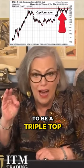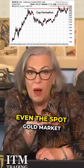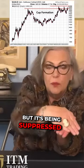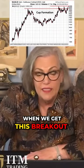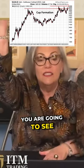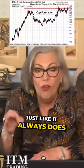What we're experiencing right now is most likely to be a triple top. So in reality, this market — even the spot gold market — wants to go higher, but it's being suppressed and pushed down. When we get this breakout above this level, you are going to see spot gold shoot like nobody's business, just like it always does.